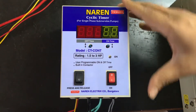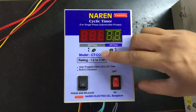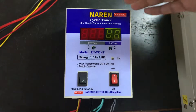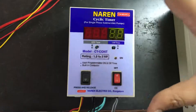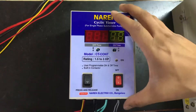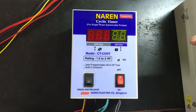Hello, this is Naren Cyclic Timer for Single Phase Submersible Pumps, model CTCONT. This particular Cyclic Timer can be used for all single phase submersible starters from 1HP till 5HP. This is a common starter with a 2-pole contactor built in, so you need not worry about the relays getting jammed. This is the best solution and a common unit for all HP single phase submersible starters.